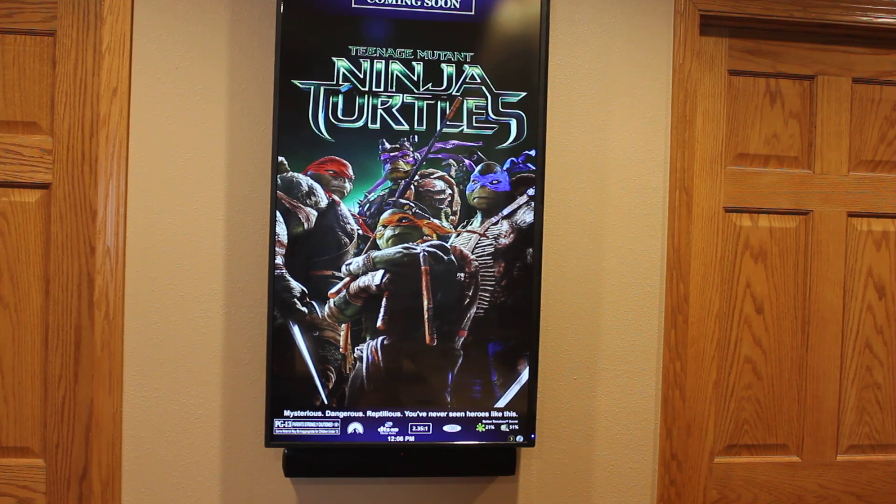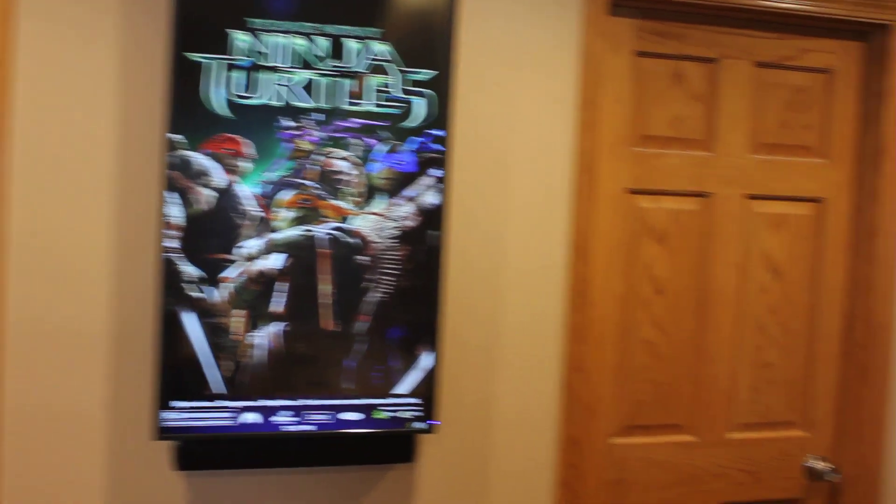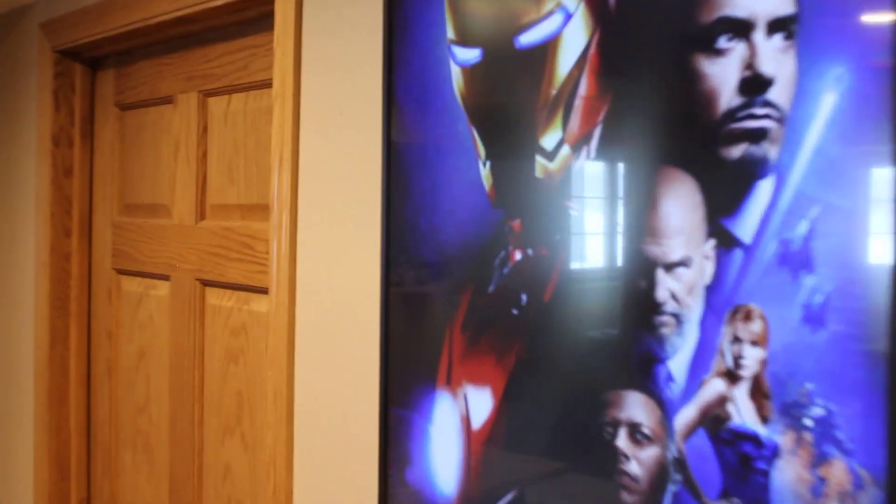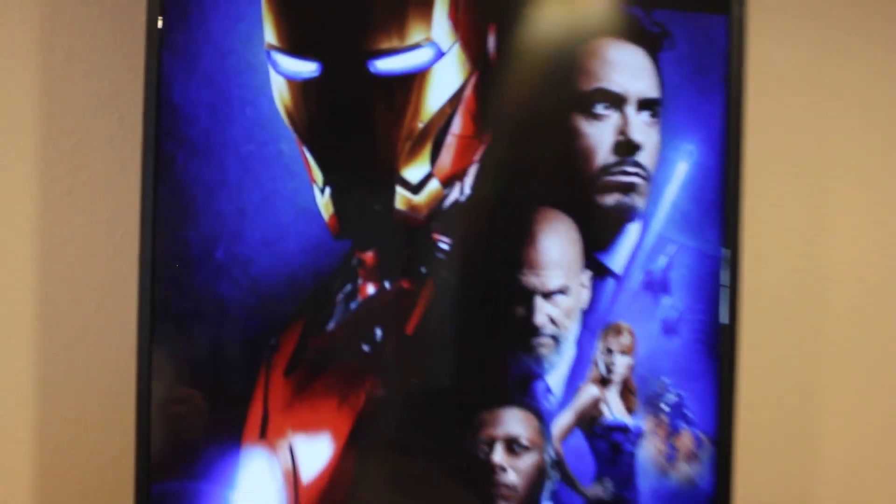So in my theater I am going to cue up Iron Man. It should have just started to play in there, so we will walk in and take a look. Here we have Iron Man playing. And if we walk back out and look at the poster screen, we now have the Iron Man poster showing.